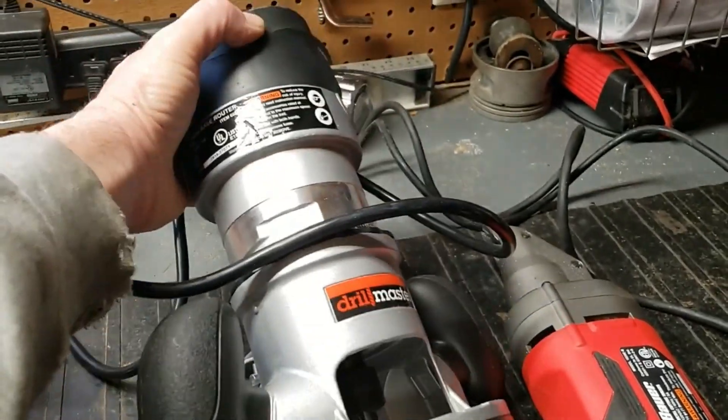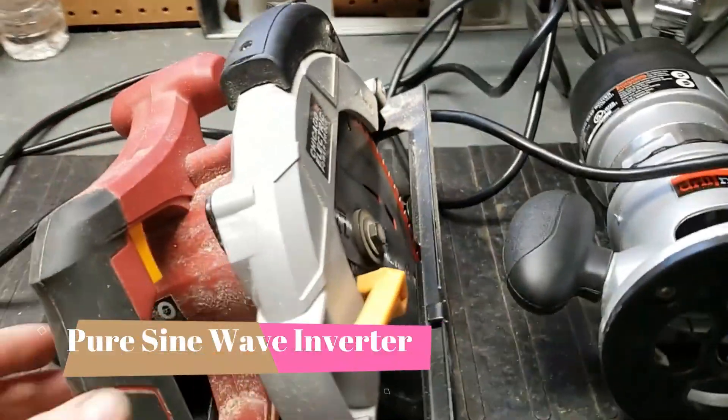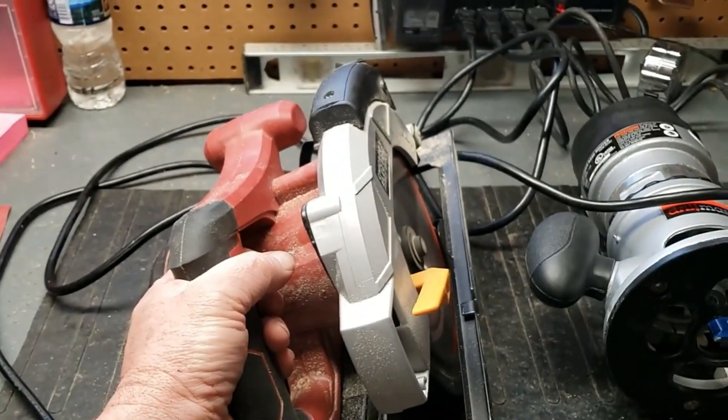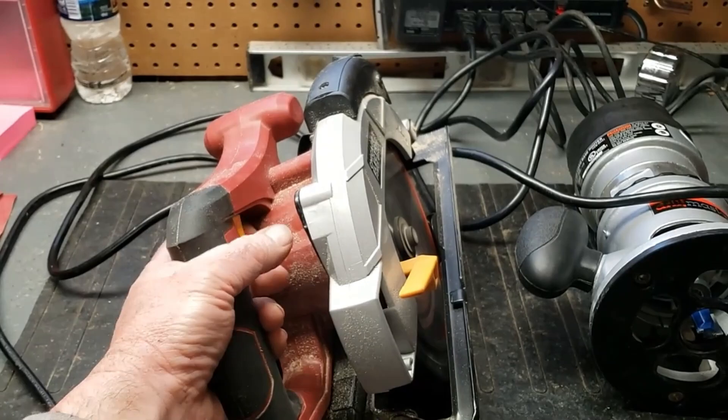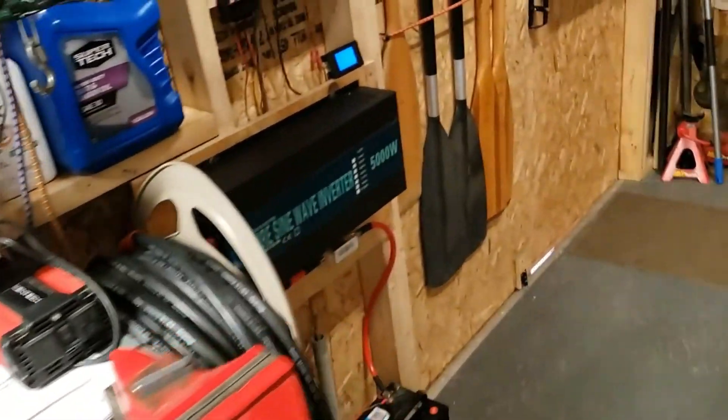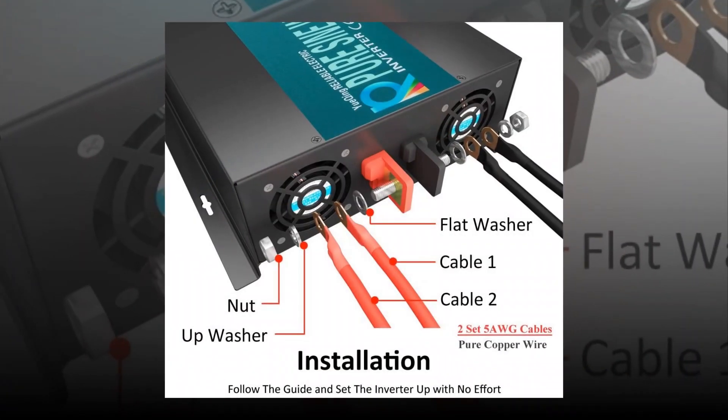On the other hand, lithium polymer batteries are less energy dense than Li-ion batteries but have fast charging capabilities, and are generally safer to use than Li-ion and lead acid. A lead acid power station should suffice for use during emergencies.